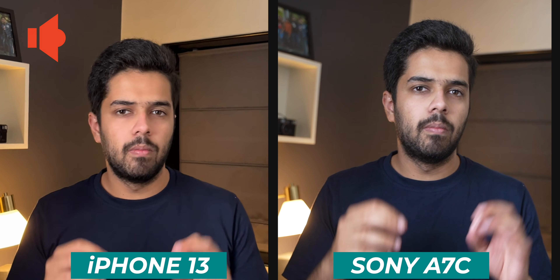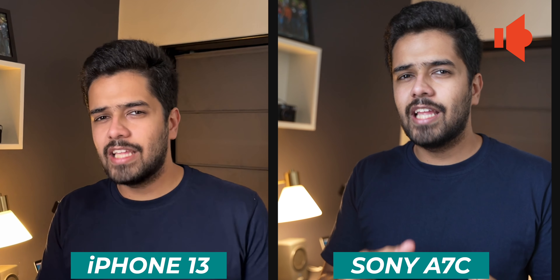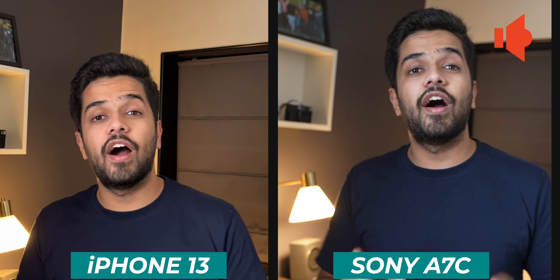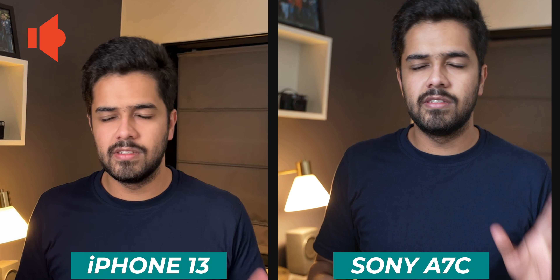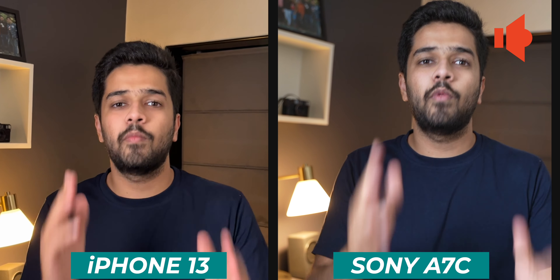This video would be incomplete without a video test. This is a quick video test with the Sony A7C and the iPhone 13 — both shooting at 1080p 30 frames per second. You guys let me know about the video quality from both devices in the comments. The exact same lighting setup, everything is the same. I'm going to be switching the audio between both devices. I'm pretty sure the iPhone is going to capture better audio, but you guys let me know about the audio in the comment section down below.